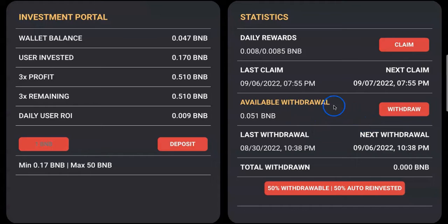As you can see, I had invested — if you watched my previous video — 0.17 BNB, which is about 50 bucks. My profit would be three times that, so it's about half a BNB. I have been claiming but did not withdraw, just to show you today.